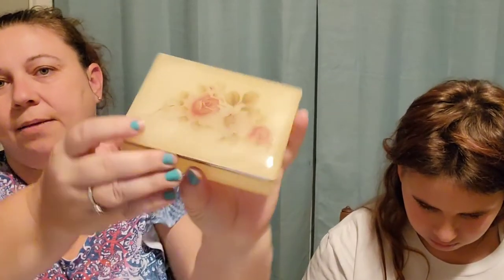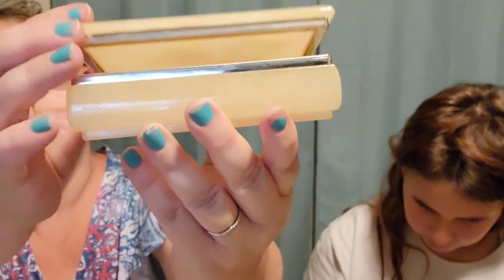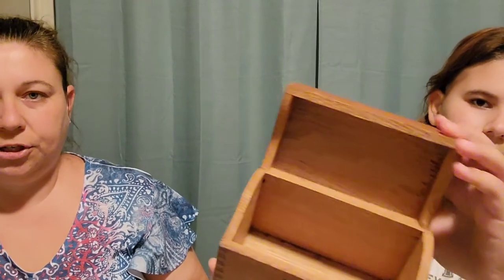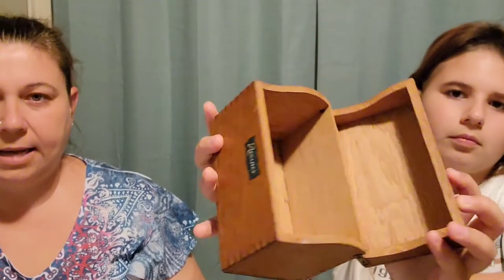Next we have this alabaster jewelry box — it's made by Highmark in Italy and it is in really, really good condition. I paid $3.39 for this and it's listed for $20.00. Next we have this pretty wood dovetailed recipe box — you can see the dovetails on the corners there. It's got a hinged lid, it's in good shape, it has a little drop of white paint on the top of the lid. I paid $2.29 for that and it's listed for $22.00.